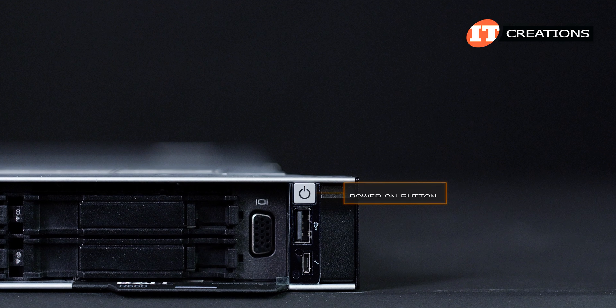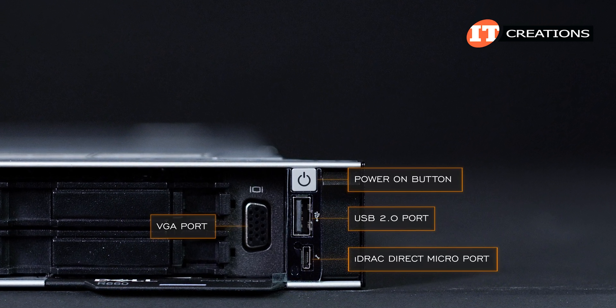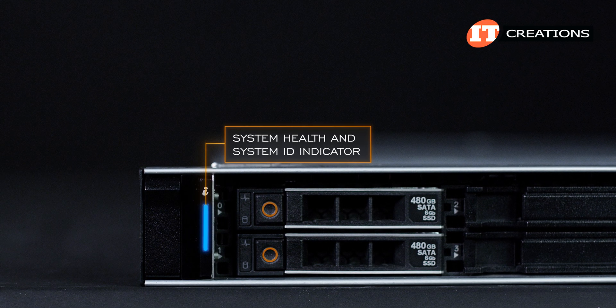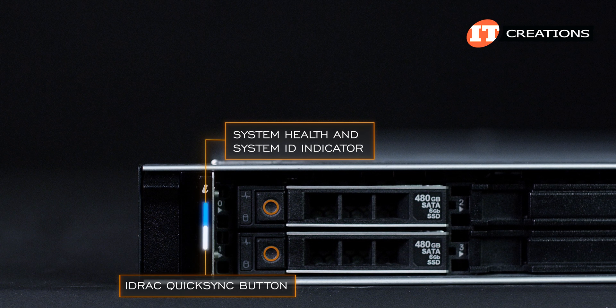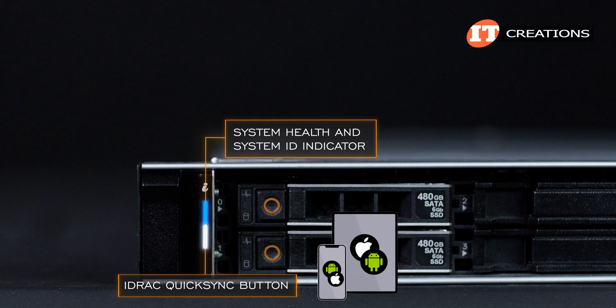On the right side of the chassis, the power on button with a USB 2.0 port and iDRAC Direct Micro-AB USB port below that. On the left, you get either the large blue button for system health and system ID indicator, or a smaller blue button on top for system health and system ID, and a white iDRAC QuickSync button below that for wireless connection to the system using an Android or iOS-enabled smartphone or tablet.